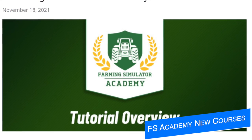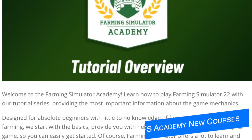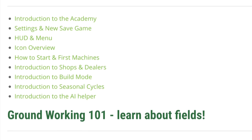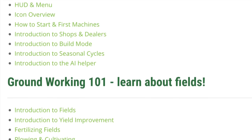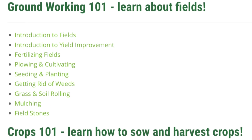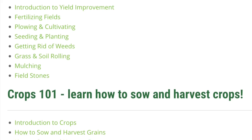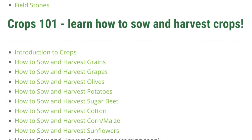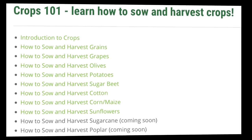Giants Software made a few additions to their Farming Simulator Academy tutorial series on their website, including some new links under the Crops 101 section. They've got how to sow and harvest cotton, corn, and sunflowers, which have all been added. So if you're a new player to the series, or you just want more information on every topic, check out the link in the description for FS Academy.